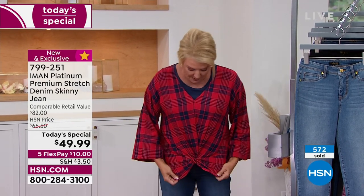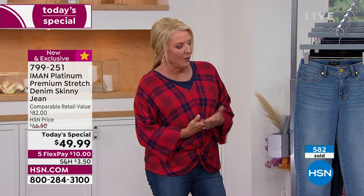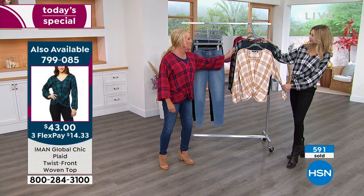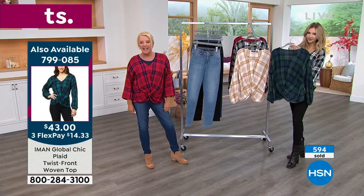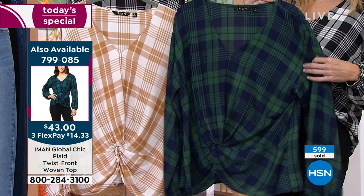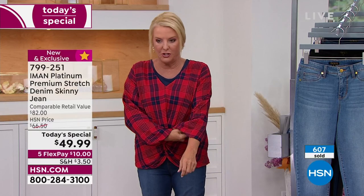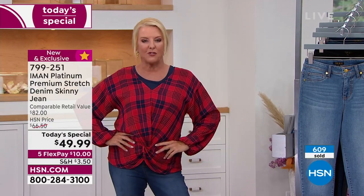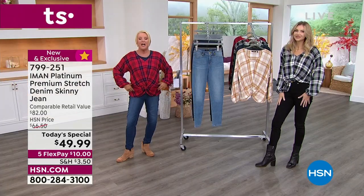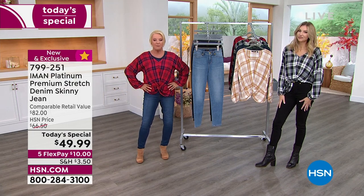Now let's talk about this cute matching plaid top. We have four colors: Fall Red Plaid, Camel, Navy Plaid, and Green-and-Navy Plaid. A couple hundred have already been pre-ordered. It's 25 inches long, 100% rayon, and a looser fit — I went with my regular Iman size, a medium. It's machine washable, and we have extra small through 3X.